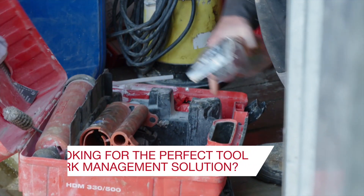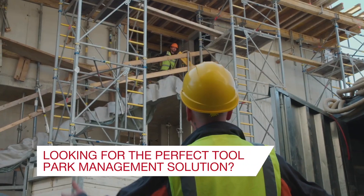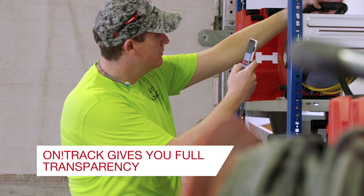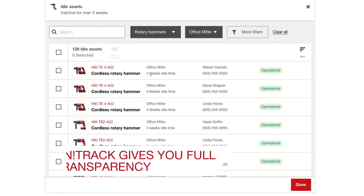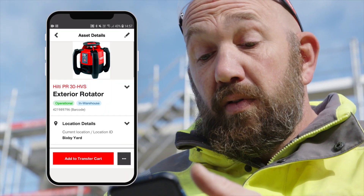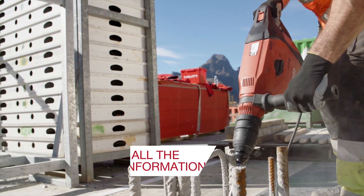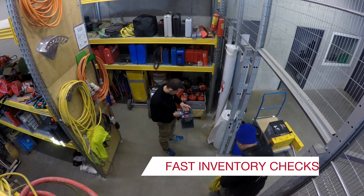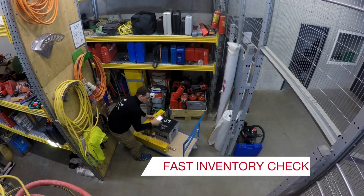What would be your ideal tool park management solution? Having full transparency of your tool park 24/7, knowing if and when your tools needed servicing by simply scanning them, having health and safety information whenever you needed it, inventory checks that take seconds, not days.